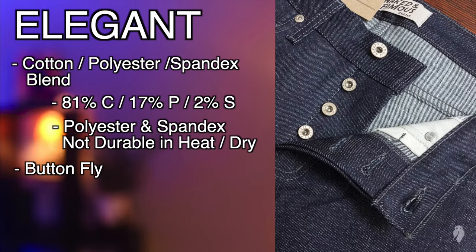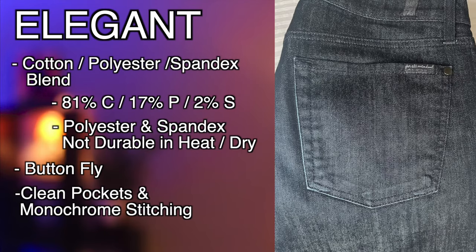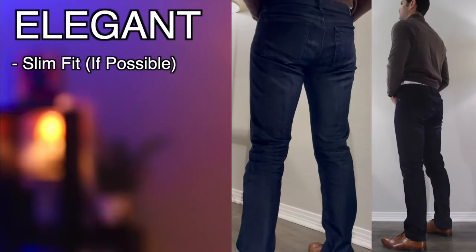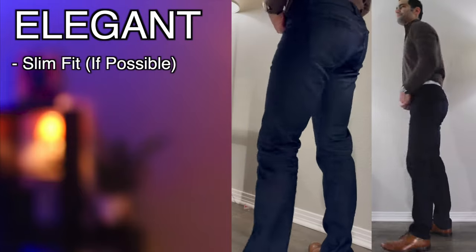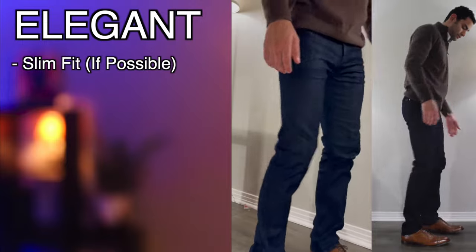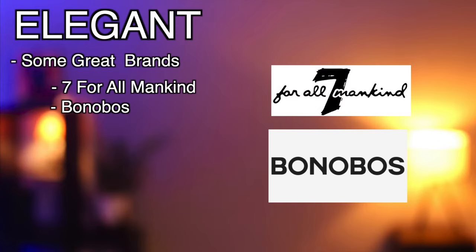Consider button flies as a fashion alternative to the zipper. Go with clean pockets and limited accent stitching. A darker fabric wash will be more versatile in elegant situations. If you can fit it in, go for a slimmer fit, which rests below the hip and fits through the seat and thigh — the leg may be either tapered or straight. Some of the best jean brands for elegant styles include 7 for All Mankind and Bonobos.